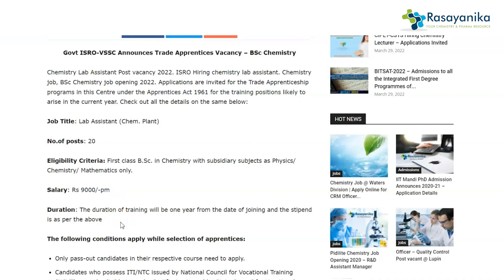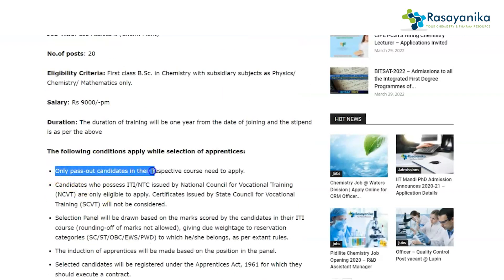Some conditions to note while applying: only pass-out candidates in their respective courses need to apply. Candidates who possess an ITI NTC issued by the National Council of Vocational Training are only eligible to apply. The selection panel will be drawn based on marks scored by candidates in their ITI courses. Induction of the apprentice will be made based on position in the panel, and ex-apprentices or those currently doing apprenticeship in any organization or firm are not eligible.